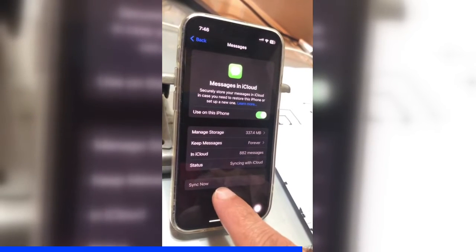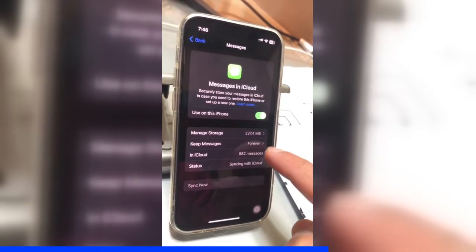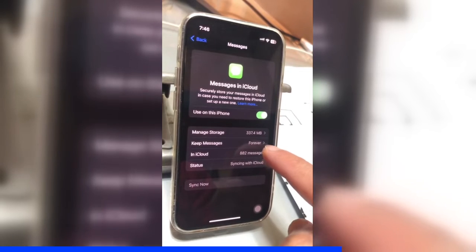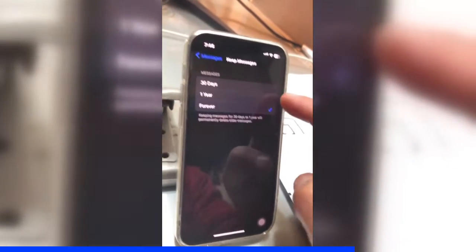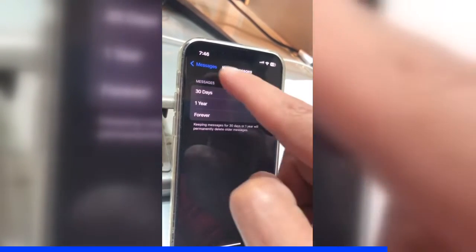There is a manual sync now button, and you can also see how much storage is being used. Here's an important thing — how long you want to keep these messages. Right now it's set to Forever, but if you click here, you have options: you can keep messages for 30 days, one year, or forever. It's up to you.